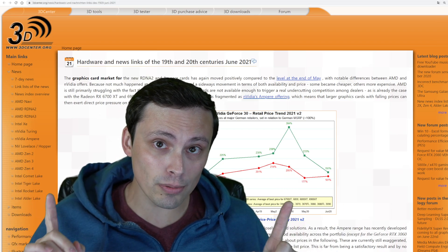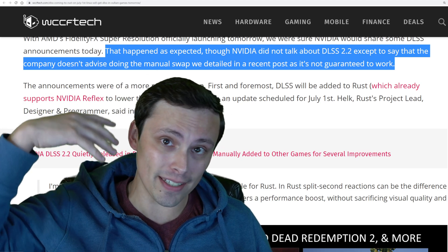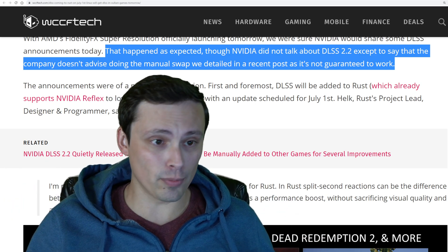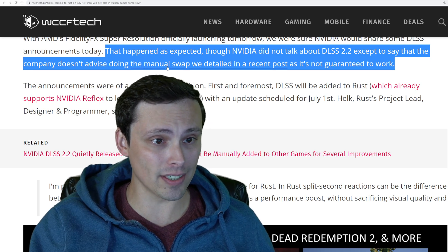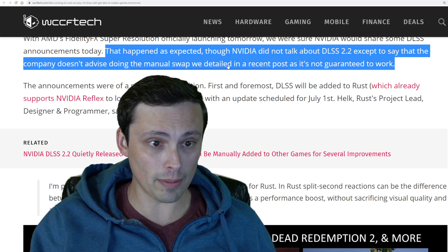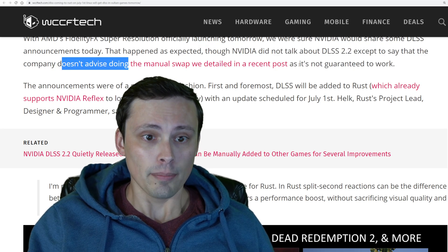I've got some other interesting GPU-related news, mostly focusing around DLSS. In my most recent video I covered updating manually to DLSS 2.2 in games that don't actually have that built in. Some people were reporting various performance fixes. WCCF Tech has an article noting that Nvidia did not talk about DLSS 2.2 except to say that the company doesn't advise doing the manual swap, because it's not guaranteed to work.